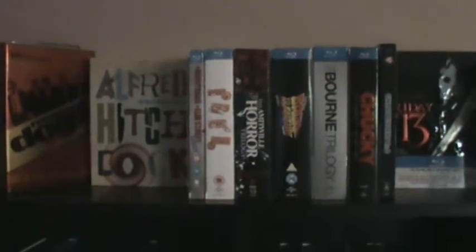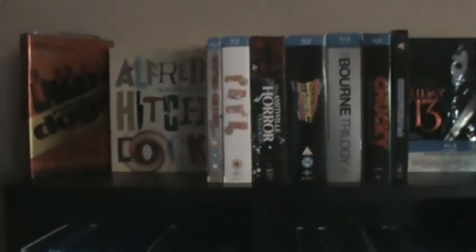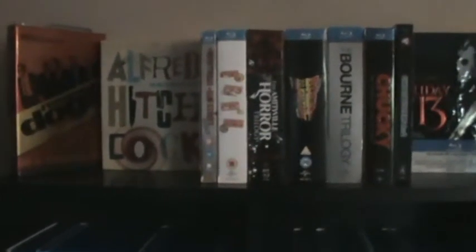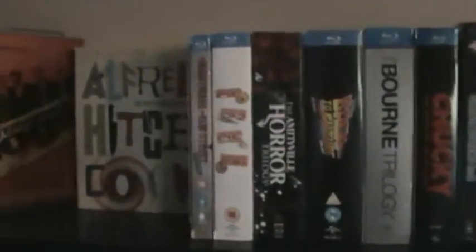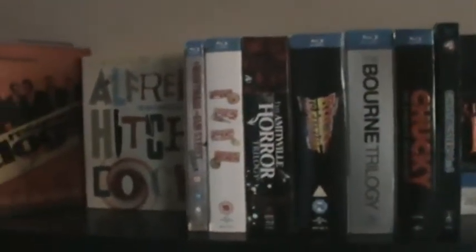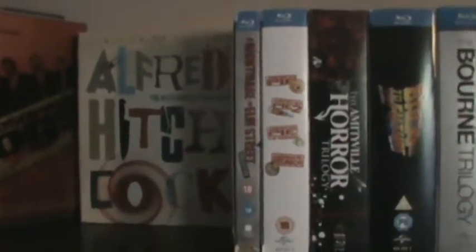These videos are going to be probably quite long so I'm not really going to explain each Blu-ray. I might talk about a couple of them but I hope you guys enjoy this video. I'm gonna get started before I start repeating myself. Starting with my box sets and I also have some Digibooks up here.